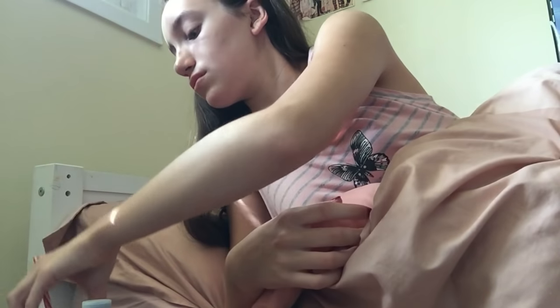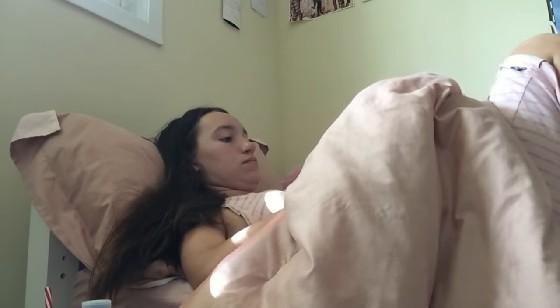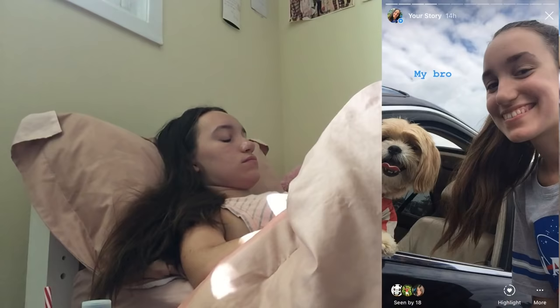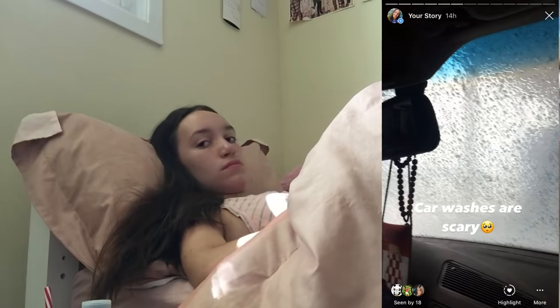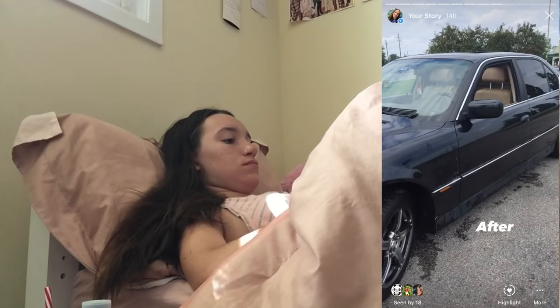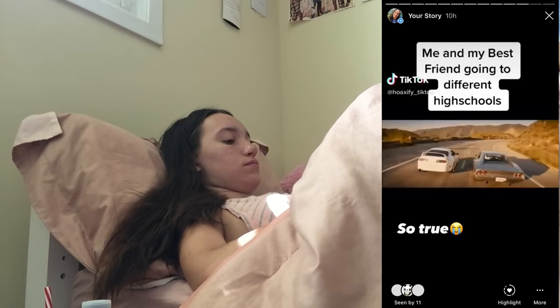Then I'll usually reach for my phone and check some of my socials like Instagram or Snapchat, going through people's stories and photos for a couple of minutes in the morning to really wake myself up. I know it's not the healthiest thing to check your phone first thing, but I just like to know what the rest of the world is doing.